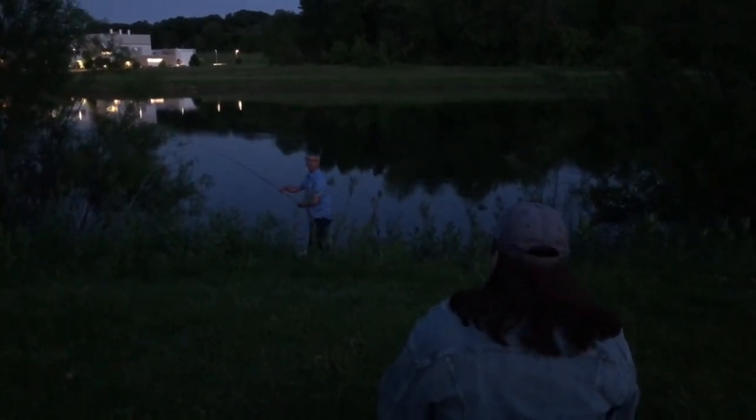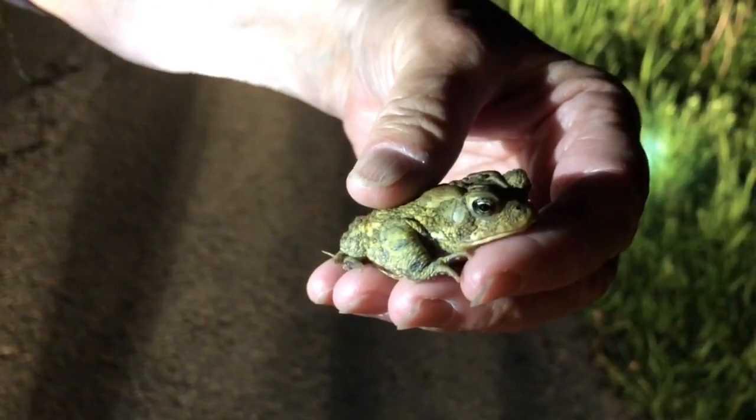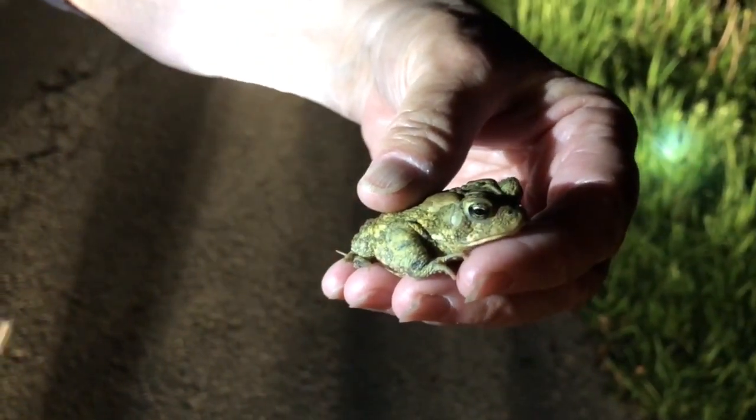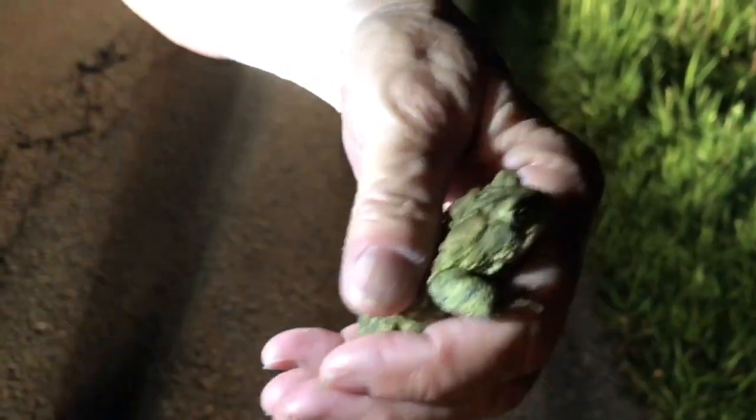Amphibians are an indicator species, so if there are issues with pollution or anything going on in the water, they're going to be one of the first species impacted. If the pond goes completely dry, they're gone — they either migrate to another place or go into the mud and wait it out. Then the next year, when we get water again, miraculously they all return.